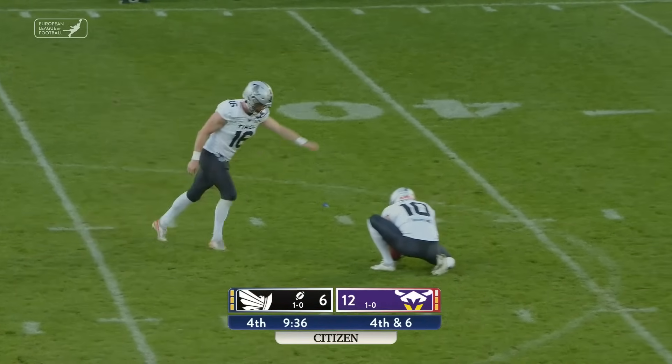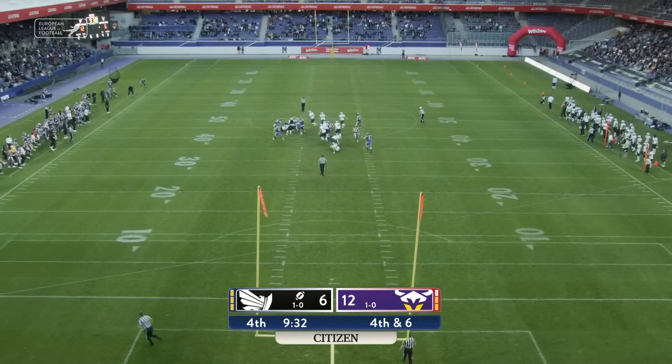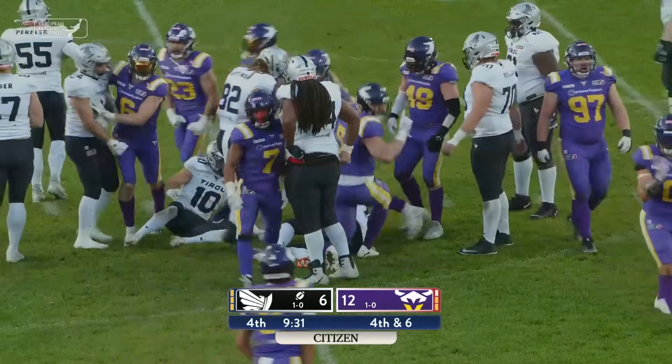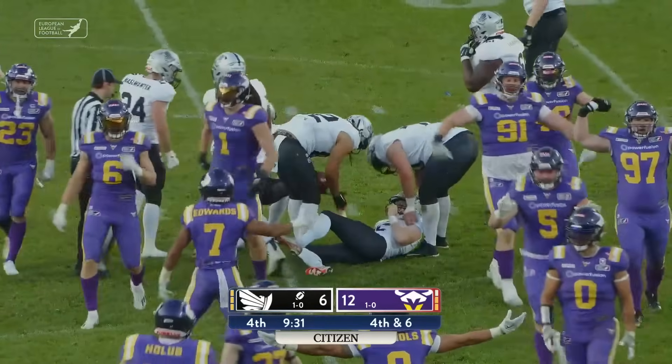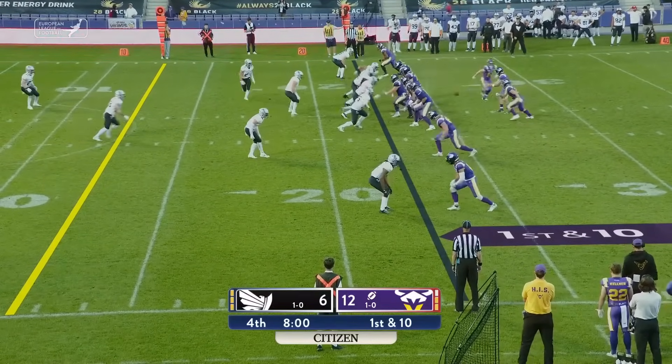They're going to bring on the hired gun. Kick is blocked — Darren Leder's field goal attempt is blocked, two yards outside of the red zone.